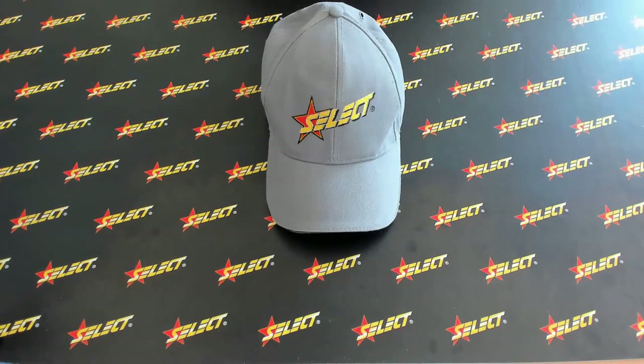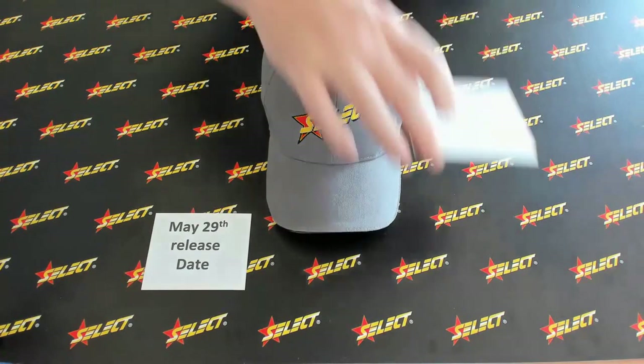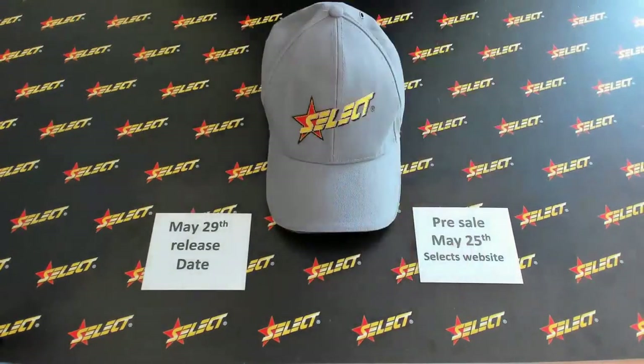For AFL, but before I show it, I'm going to tell you some key things about it. It will be released on the 29th of May. Pre-sales will start Monday the 25th of May on Select's website.